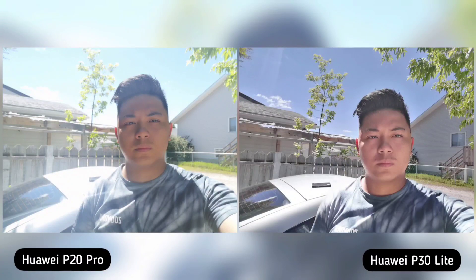Next is selfie camera portrait shots, and this is weird because it's the other way around. If you zoom in, I think Huawei P30 Lite is superior — it is sharp, great skin tone, and more saturated, while P20 Pro is a little washed out. Just the opposite — P30 Lite is the winner here.